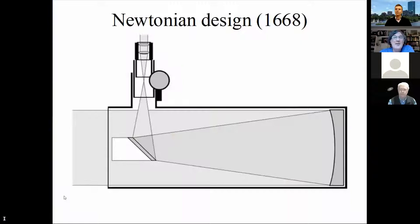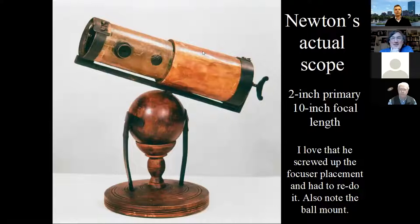Newton came along in 1668 with a design that pretty much took hold — kind of like Kepler with refractors. This is the Keplerian of reflectors: the Newtonian design. Single primary mirror in the back, secondary mirror just a flat angled to reflect light into an eyepiece. Newton's first attempt just tickles me pink because he got the eyepiece hole wrong — I love that because I do that every time. I'm also really pleased to see that he mounted his telescope on a ball, which is what I do.